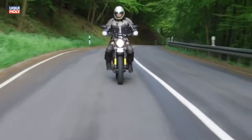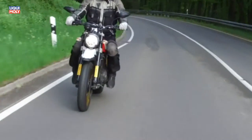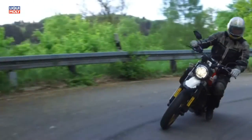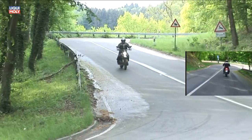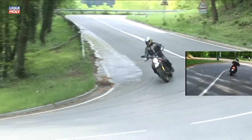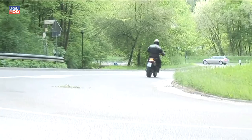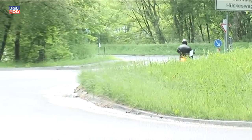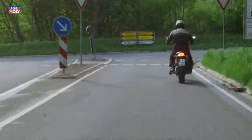Gangwechsel in der 6-Gang-Box flutschen mal so von der Hand, mal gestaltet sich die Suche nach dem Leerlauf zur Geduldsprobe. Ich habe mir einen leichten Gasstoß angewöhnt, um dem Getriebe per Zwischengas geschmeidige Gangwechsel nach oben und unten anzugewöhnen. Da ich es so gewohnt bin, verzichte ich nur ungern auf einen Ganganzeiger.